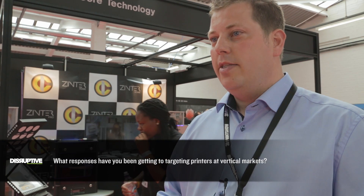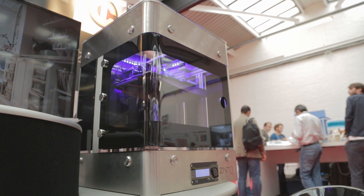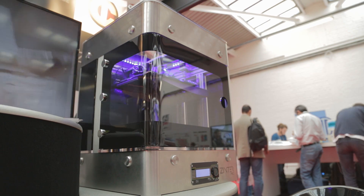We've had an excellent response. We haven't necessarily deliberately targeted vertical markets, but we've naturally found a niche where engineering and aerospace type companies have sought us out because of the product and what the product stands for.